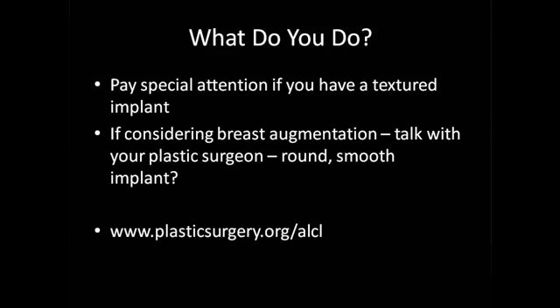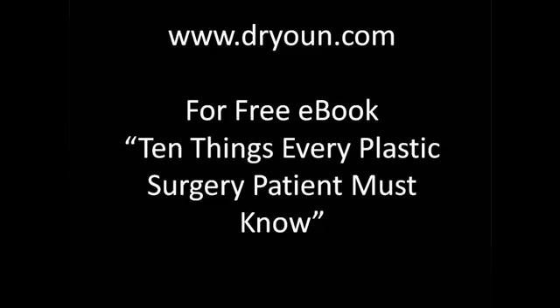If you're looking for more information, I encourage you to go to the American Society of Plastic Surgeons website: plasticsurgery.org/ALCL. That will give you much more information, including a lot of what I've shared here, and also guidance on where you can follow up. Ask your own plastic surgeon as well, since these are things we are all getting educated about. There is also a free e-book, '10 Things Every Plastic Surgery Patient Must Know,' at DrYoon.com.